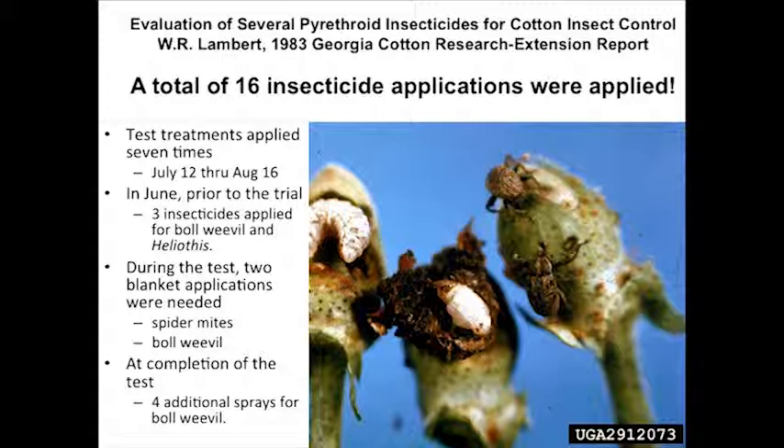Just out of curiosity — if you've ever seen a boll weevil, please raise your hand. Probably about 30 to 40 percent. You know, when we do this across the state of Georgia, it's about 20 percent of folks who have ever seen a boll weevil.